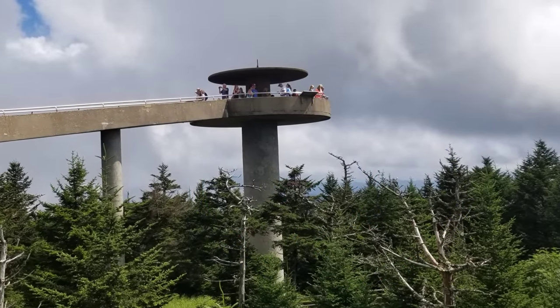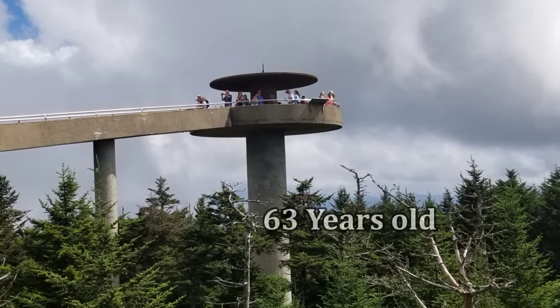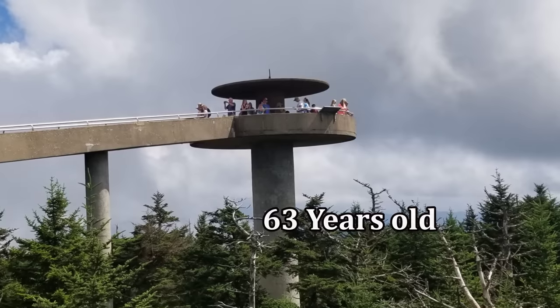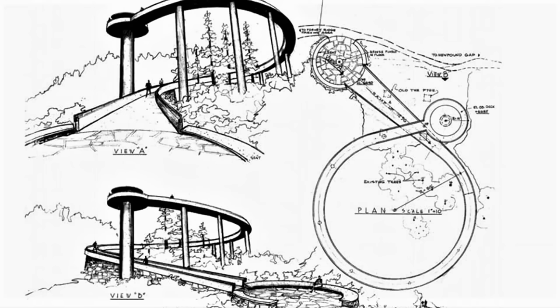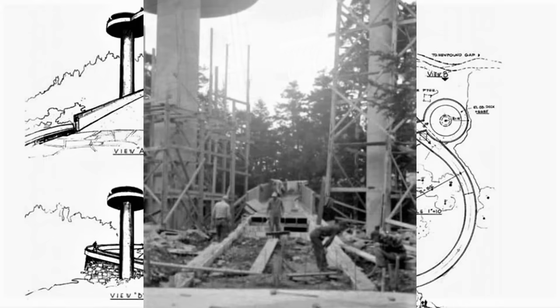This old Clingmans Dome has seen a lot of visitors and a lot of time. It's 63 years old now, and they just finished renovating it not long ago. Here is a drawing of Clingmans Dome. It was designed and built in 1959 by architects out of Knoxville called Bev and Olson. They built and designed this thing, and a construction company out of North Carolina built it. Here are some old pictures of them building it back in the day.